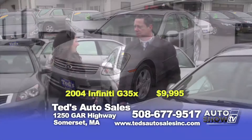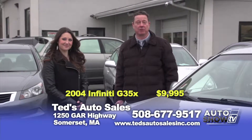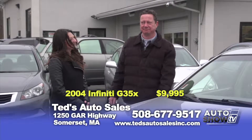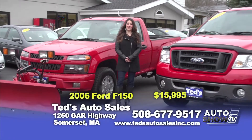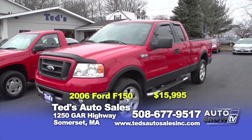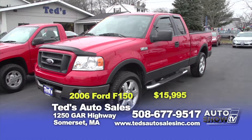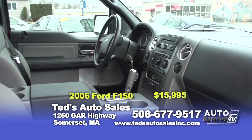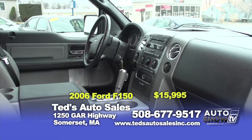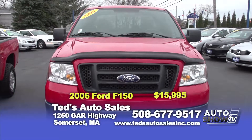Mark, can you tell us about the great financing that Ted's offers? Even if you don't have perfect credit, we have several different programs in place to help you get financed, including a first-time buyers program. The first truck we have for you is a 2006 Ford F-150 FX4 — an off-road package with crew cab, eight-cylinder engine and a tow package. It also has special wheels and a running board, priced just right at $15,995. This truck is in great shape and looks absolutely fantastic.